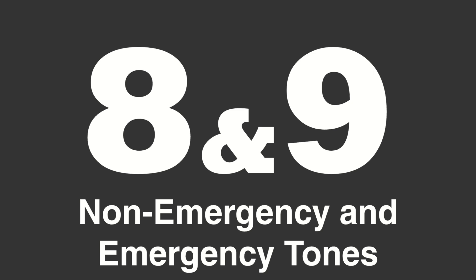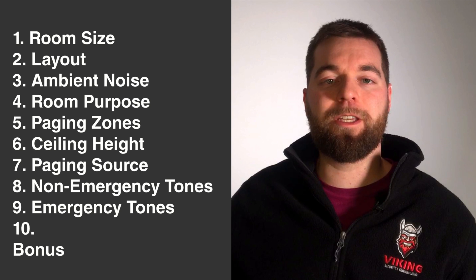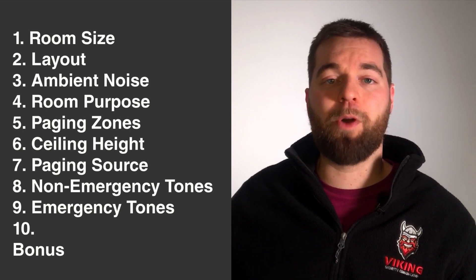Questions number eight and nine: are there going to be emergency or non-emergency mass notification tones as part of this paging system? This could be as simple as a doorbell, or it could be a fire alarm or an alarm panel. What are those tones or messages and how are they going to be inputted into the amplifier? It could be a contact closure, a phone call, or an audio signal like a line level 600 ohm signal. Make sure your amplifier provides an available input for that notification.